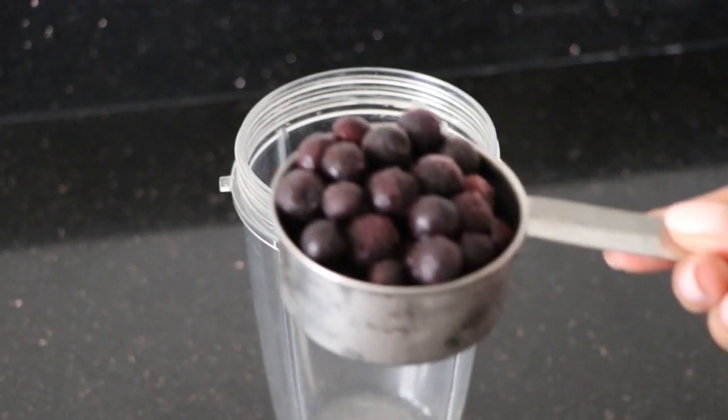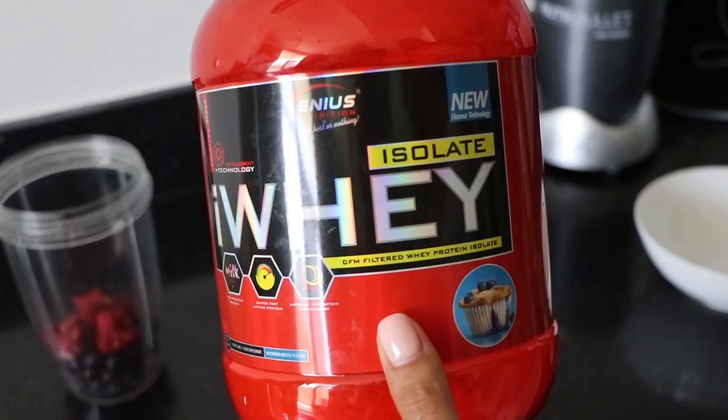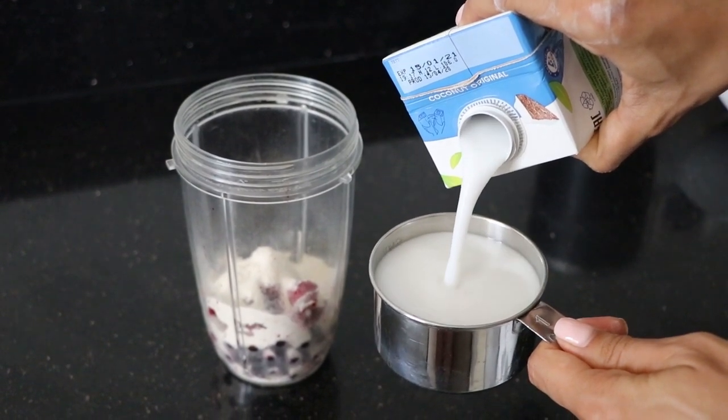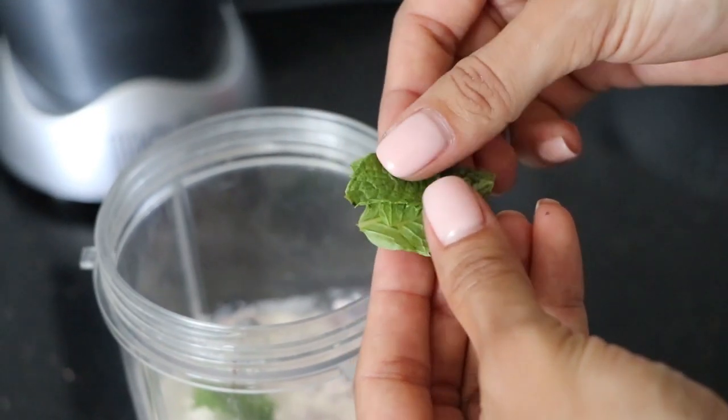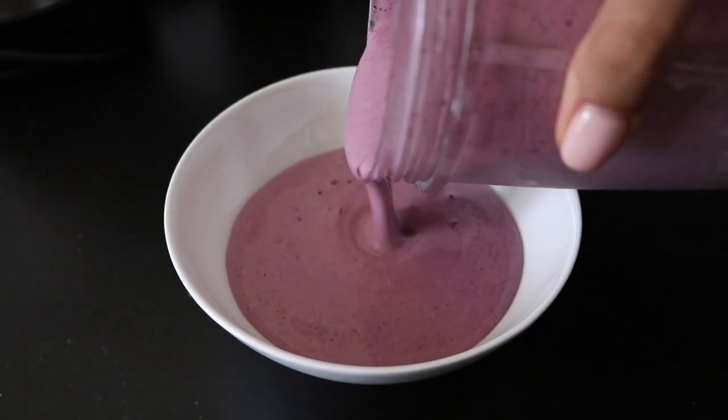Last but not least, my current breakfast favorite that I've started making daily is a blueberry smoothie bowl. I love it because it's very refreshing, light, fruity, and rich in antioxidants and vitamins. It reminds me of an acai bowl but it's higher in protein. To make it I use half a cup of frozen berries, a quarter cup of frozen raspberries, one scoop of whey protein powder from Genius Nutrition in blueberry muffin flavor, one cup of unsweetened coconut milk, and some mint leaves for a cool fresh note. Mix everything in a blender and pour the thick mixture into a large bowl.